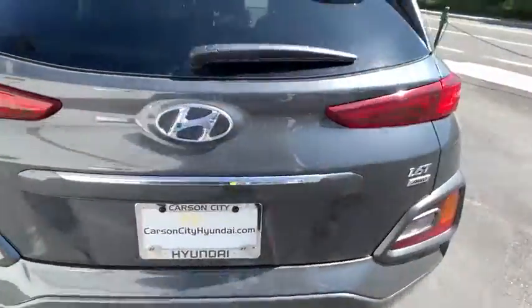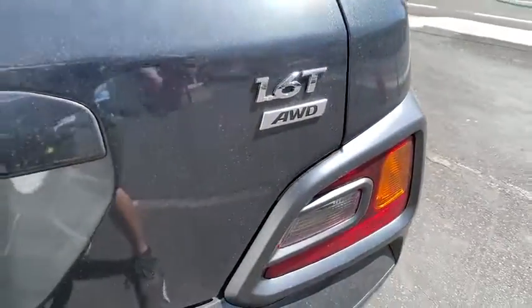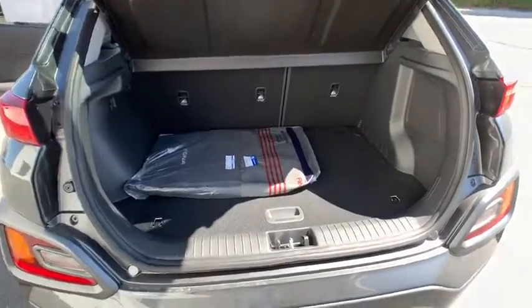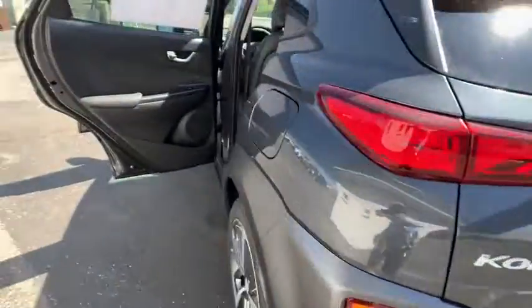This beauty is sure to make you the talk of the neighborhood, so call or drop in for a test drive today. The Hyundai Kona.